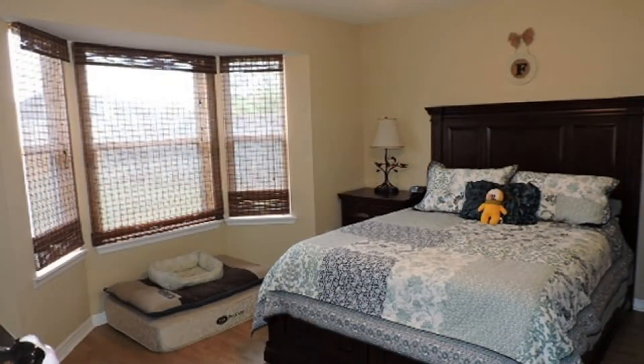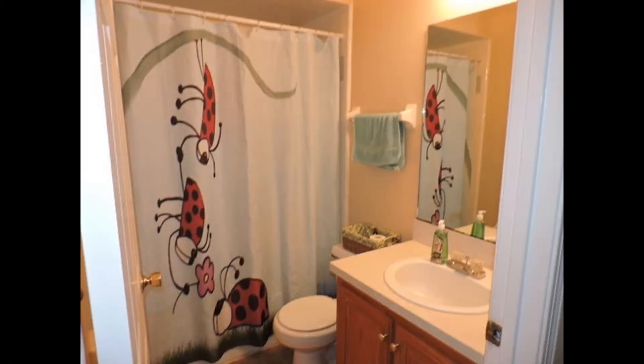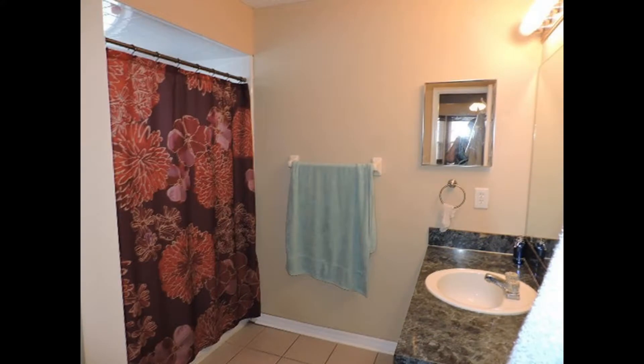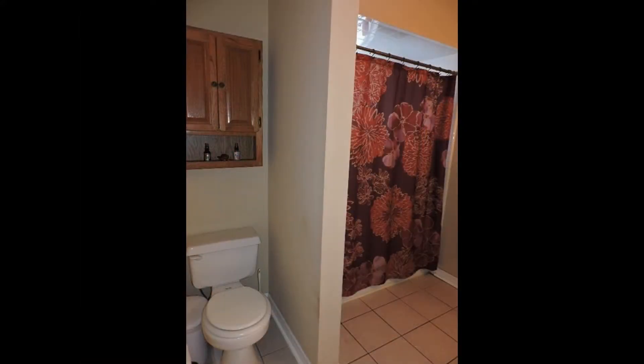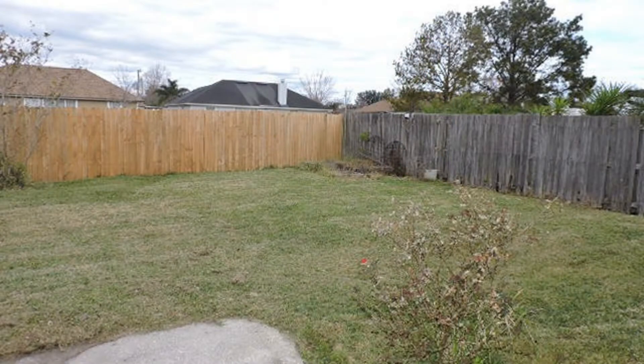The master bedroom also has a wonderful bay window which looks out into the backyard. It also has a private bath. The two bedrooms on the other side of the house share the hall bath. The fenced-in yard and patio in the backyard provide a great place to relax.